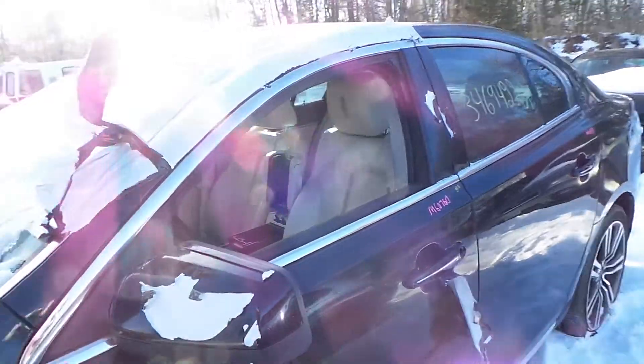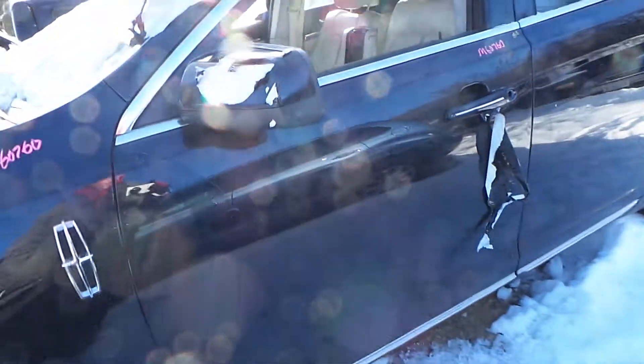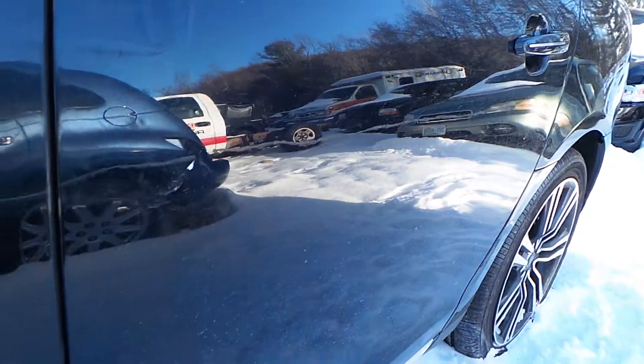We have a good driver's side door. This door is insurance quality and it's in excellent condition. The driver's side rear door has a small couple of scratches on it, but it is in great condition for the year.